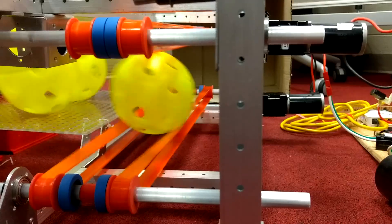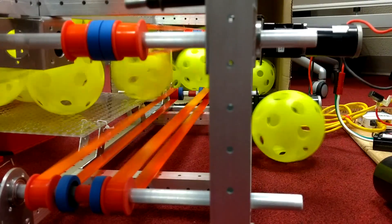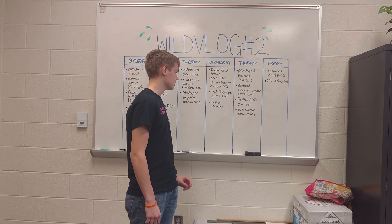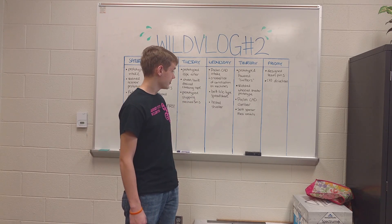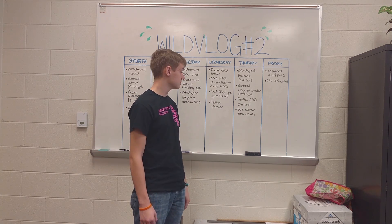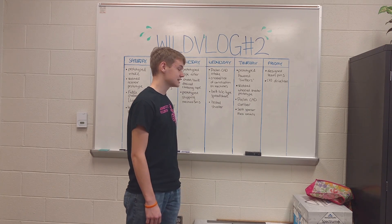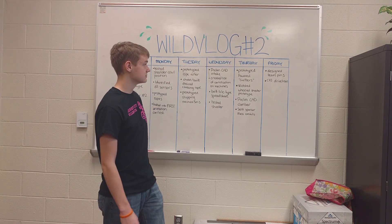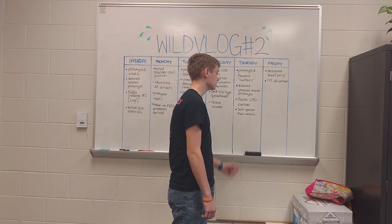On Thursday, we prototyped powered gutters — that's ball movement throughout the robot. We sketched the wheeled shooter prototype, which was the second shooter concept; the first was a cowl shooter. We did preliminary CAD on the climber based off of our prototype, and sent sponsor mass emails basically saying that the season has started and we are in full swing.